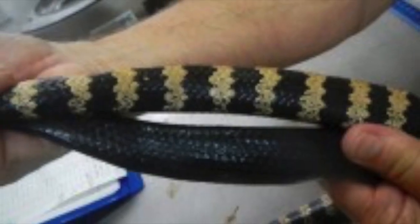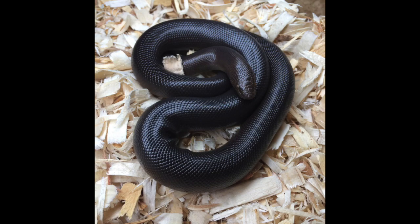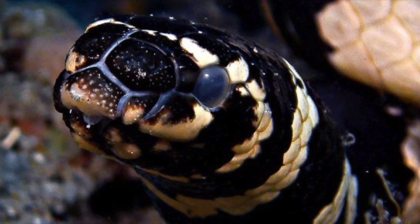Emydocephalus annulatus can exhibit either a banded pattern or a solid dark appearance. Most terrestrial snakes, like this rubber boa from the Pacific Northwest, have increased melanism to help them absorb heat in cool environments. Snakes that inhabit tropical marine environments, like the turtle-headed sea snake, typically have little use for these pigments.